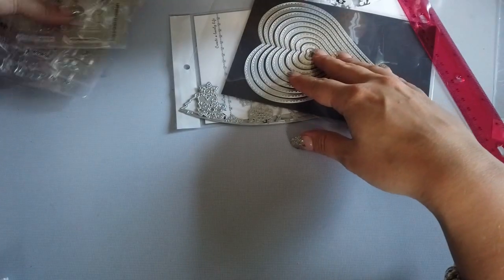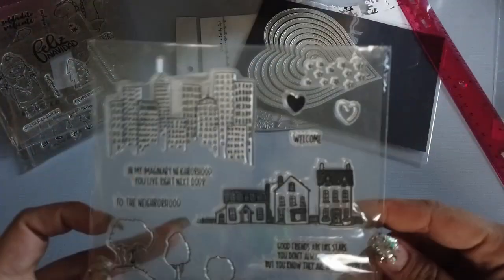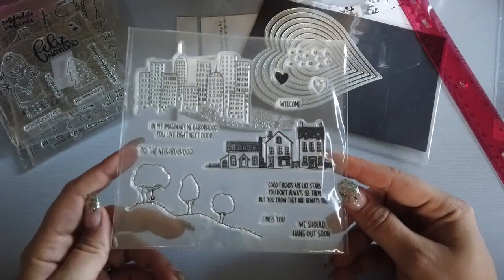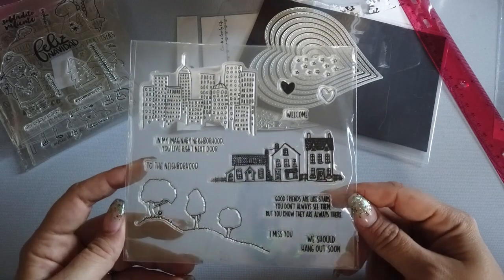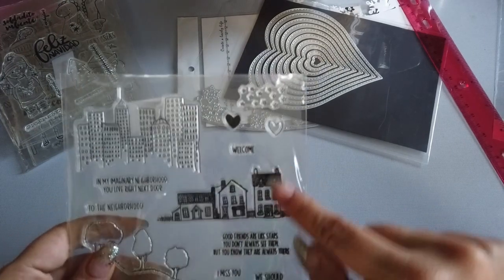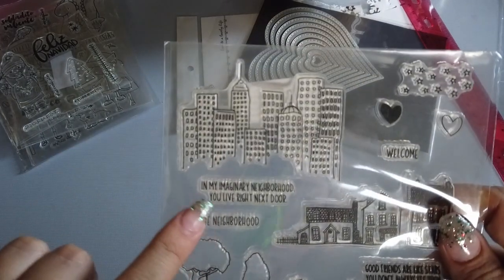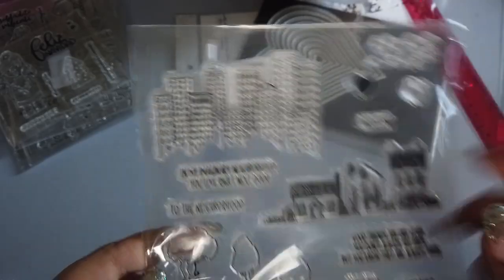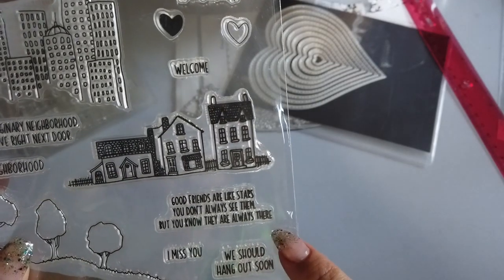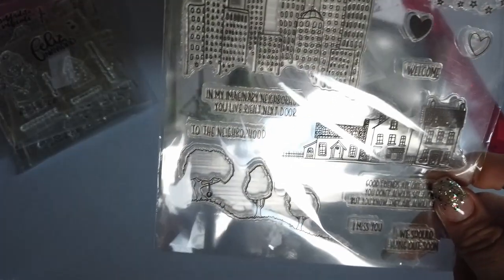I also got a bunch of really cute stamps. The first set I got was these little neighborhood — welcome to the neighborhood stamps. There's like a little city, little houses, stars up here with some sentiments. It says: 'Welcome,' 'In my imaginary neighborhood, you live right next door,' 'Good friends are like stars — you don't always see them, but you know that they're always there,' 'I miss you,' and 'We should hang out soon.' These are super duper cute — I love these.